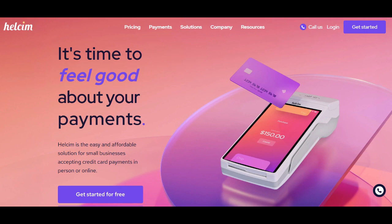On the positive side, Helsim Credit Card Processing is known for its transparent and competitive pricing model. This transparency can be a significant advantage for businesses seeking predictability in their payment processing costs, as it eliminates hidden fees or unexpected charges.